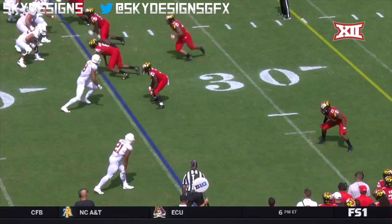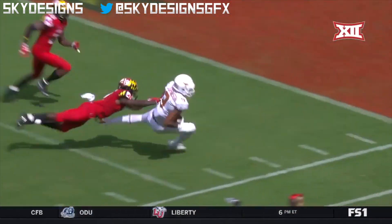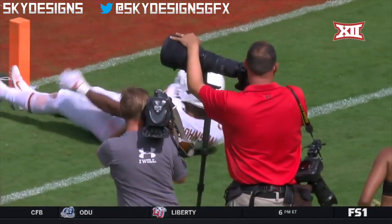Press man-to-man coverage, they're going to look for him. And this ball, as you noted, perfectly placed to the outside shoulder — Colin Johnson uses the big body.